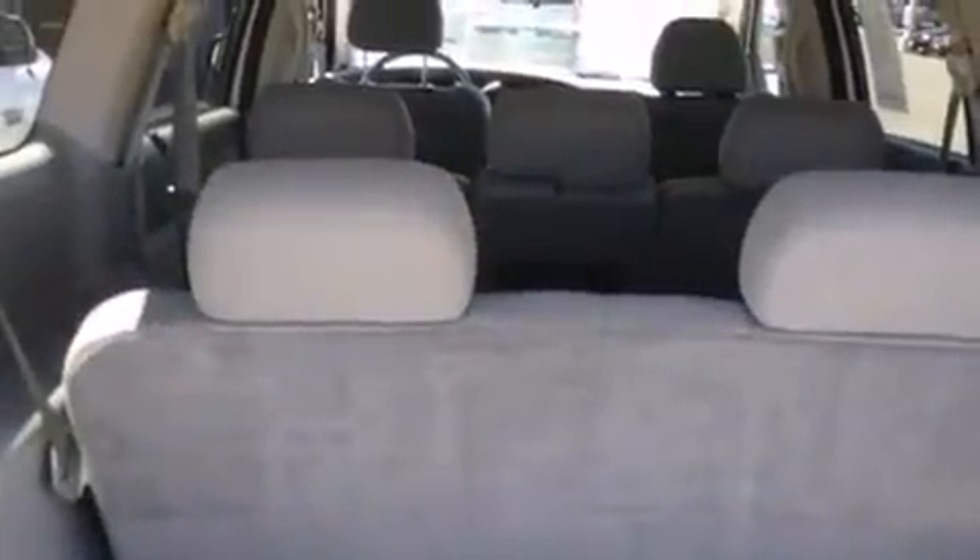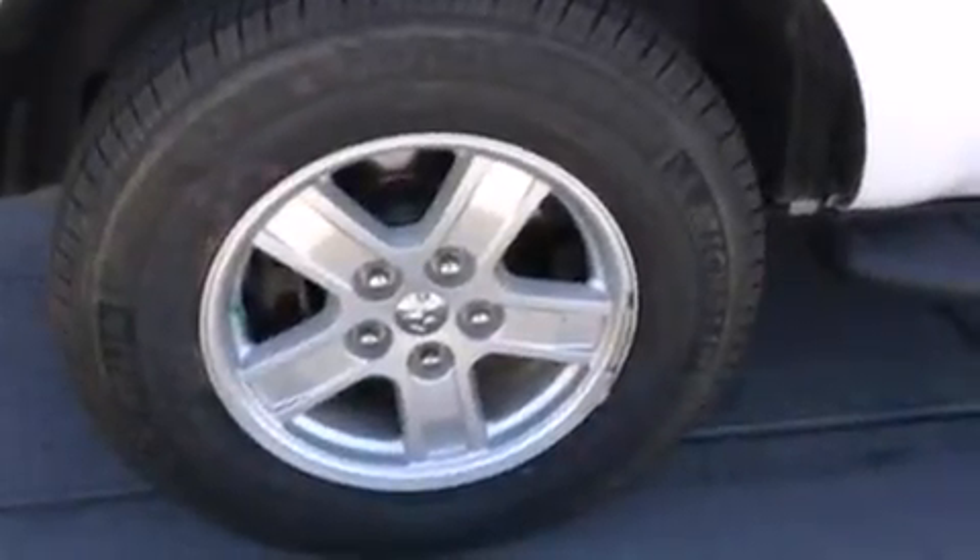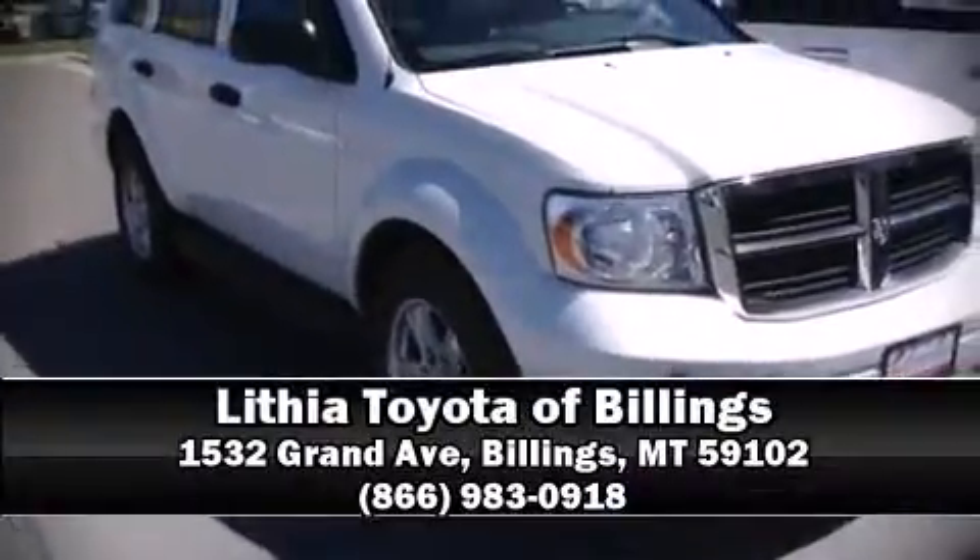Dodge ensures the safety and security of its passengers with equipment such as dual front impact airbags with occupant sensing airbag, head curtain airbags, traction control, brake assist, a panic alarm, and four-wheel disc brakes with AVS. Please don't hesitate to give us a call.